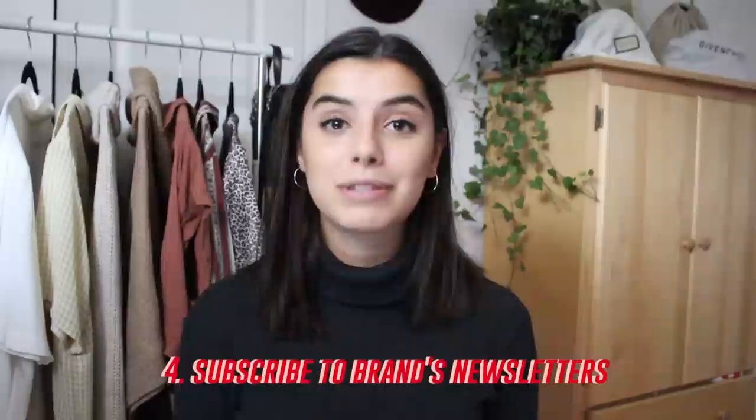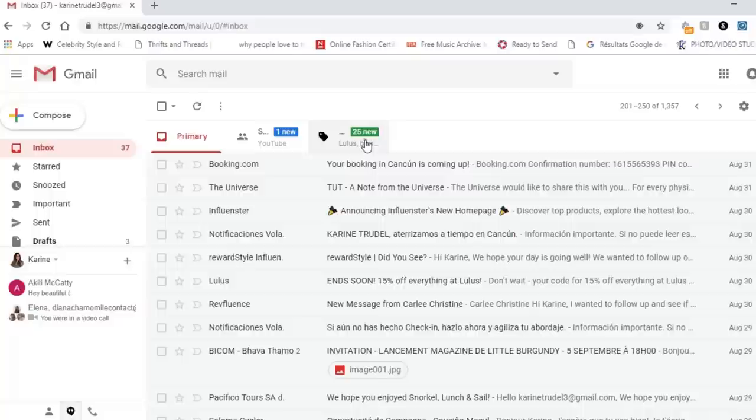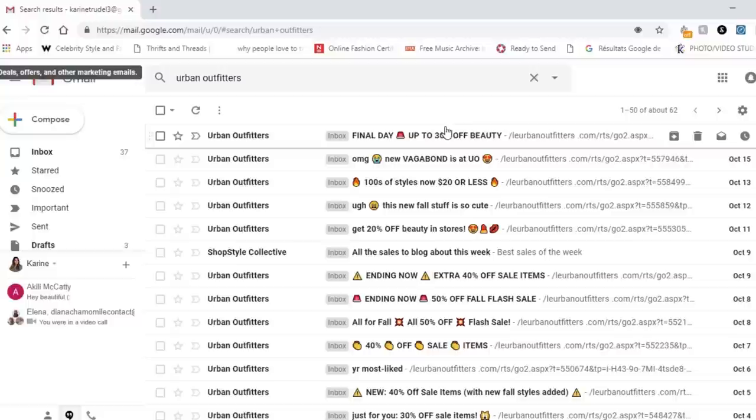Tip number four is to subscribe to their newsletters. I know it seems obvious and it's annoying to get spammed, but with Gmail you can separate emails into primary, social, and promotions. Before checking out, if I've already Googled coupon codes and checked social media with no luck, I'll go into my Gmail promotions and search for the brand I'm shopping. I'll find discount codes there — sometimes 5%, sometimes 50% off — that I could have missed.